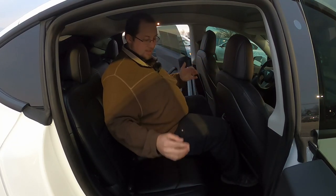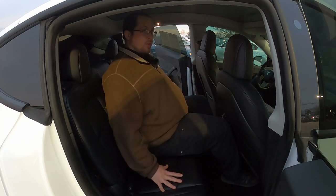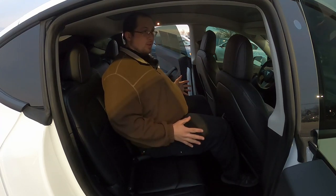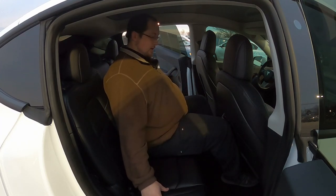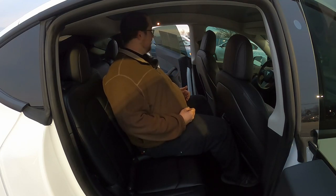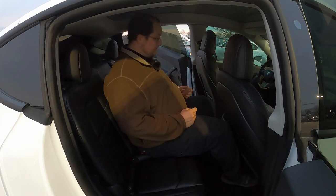Speaking of the center seat — you're not getting three large people back here. They need to be somewhat slim, or at least the middle person does. I'm sitting dead center and there's not a lot of room on the outer seats. Granted I'm not a small person, but it could be a little wider.